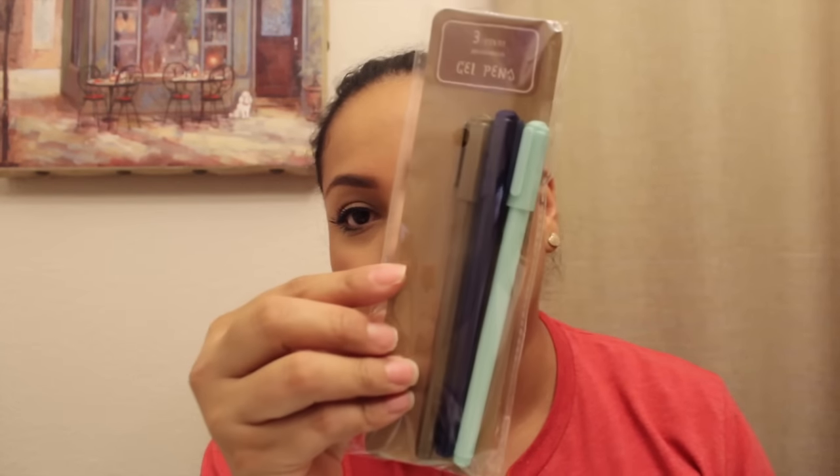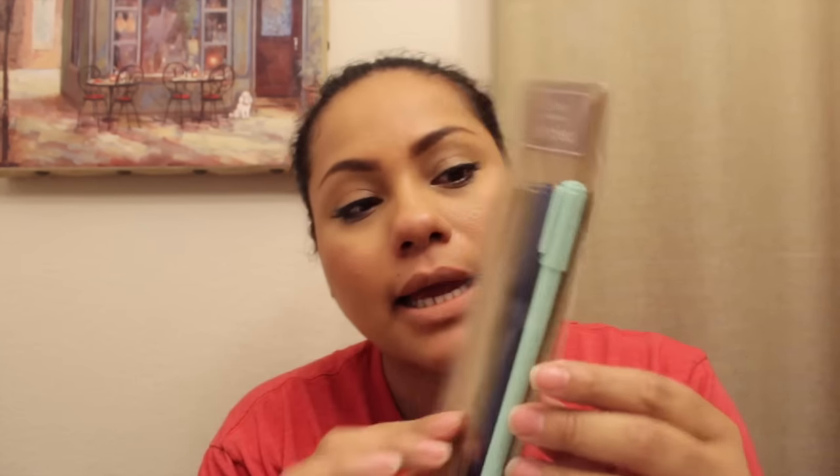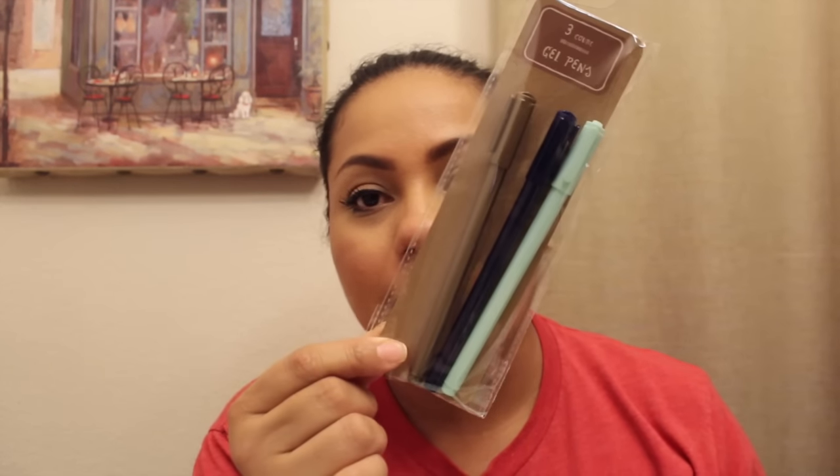They had some stationary stuff, so I picked up a couple things. I picked up these new gel pens — it's a three count and they were a dollar. It comes with a gold, a navy blue, and a mint color pen. These are not the ones with the heart on the lid, like the ones from the Target One Spot before. I'm kind of sad about that because I had been collecting them since they came out.